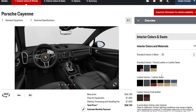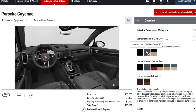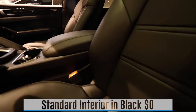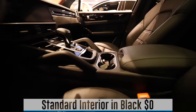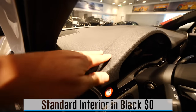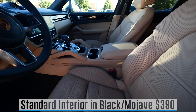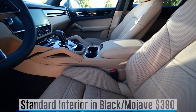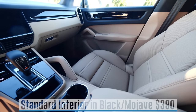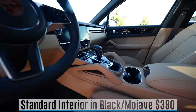On to interior options — just like exterior colors, more interior colors are coming. The most popular are the standard interiors; gray and black are free. They have leather seats and leather armrests, but the door panels, dashboard, and center console are rubber or other materials — and you really can't tell. The standard interior is by far the hardest wearing, so if you've got animals or kids, you don't want your interior wrecked.